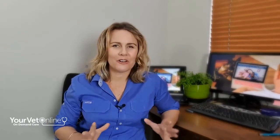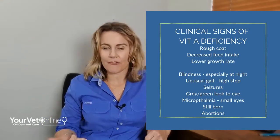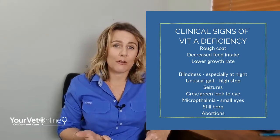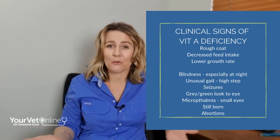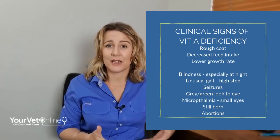So what are the clinical signs that we see with vitamin A deficiency? There are some non-specific signs such as a rough coat, decreased feed intake, and potentially a lower growth rate. We might attribute those to just poor quality feed; however, they are also signs of vitamin A deficiency.